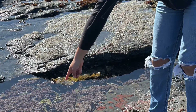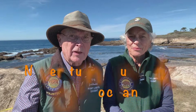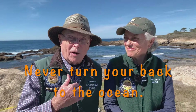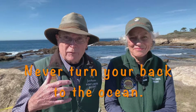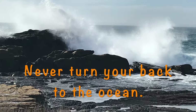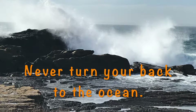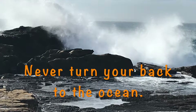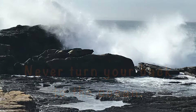Tide pools are a great place to explore, but there are some very important safety tips we want to give you today. Number one is never turn your back to the ocean. Our backs are to the ocean right now, but we're about 50 yards away — we're up on a bluff and we have friends watching our backs. This is especially important when you're in tide pools because some waves called sneaker waves can come in and hit you, and they can be deadly.